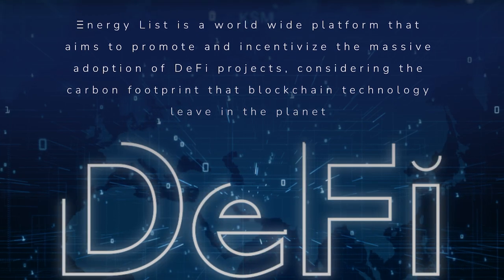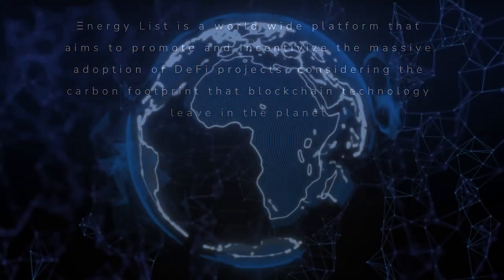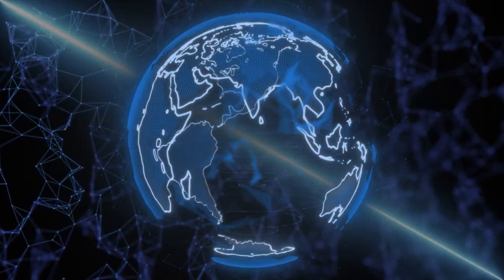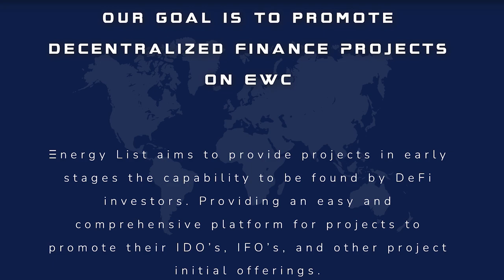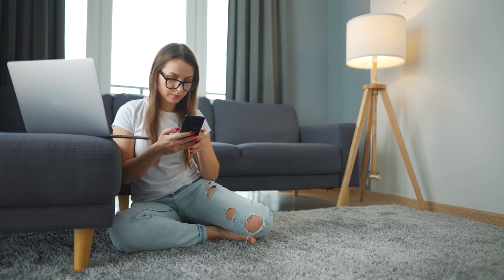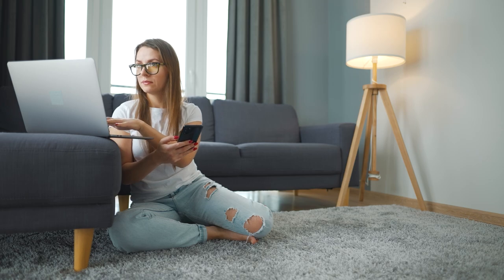EnergyList is a global platform that aims to promote and stimulate the mass adoption of DeFi projects, taking into account the carbon footprint that blockchain technology leaves on the planet. The project aims to provide early-stage projects with opportunities that can be found by DeFi investors, providing a simple and comprehensive platform for projects to promote their IDOs, IPOs and other initial project proposals.